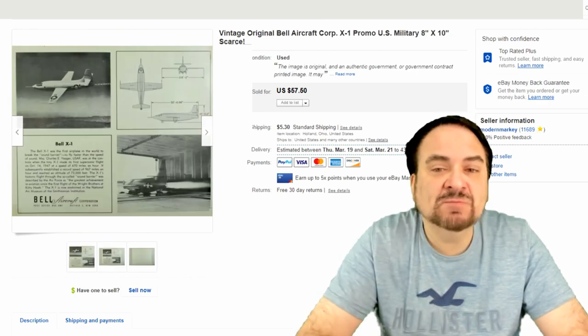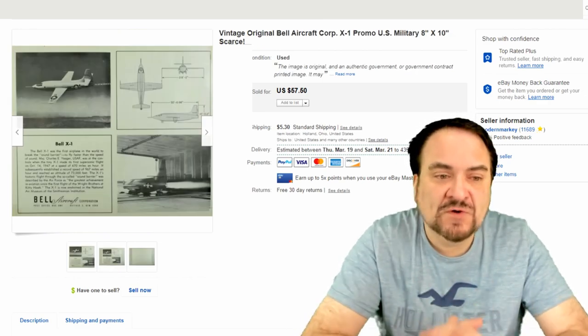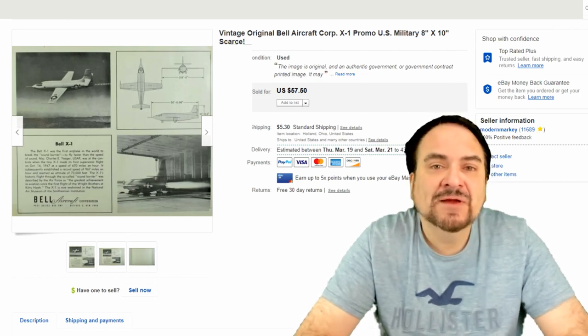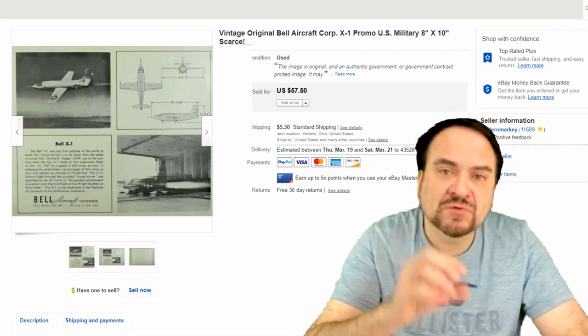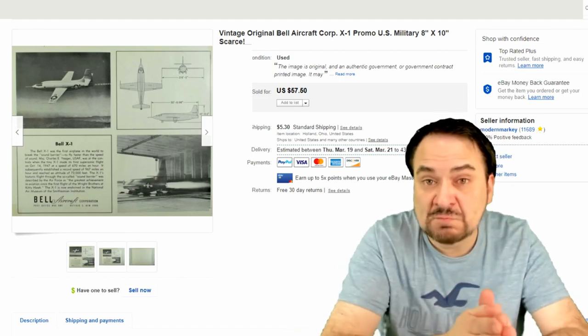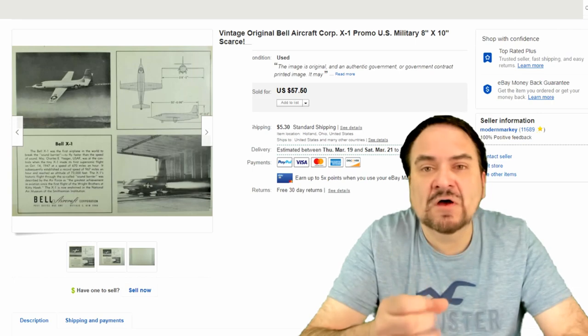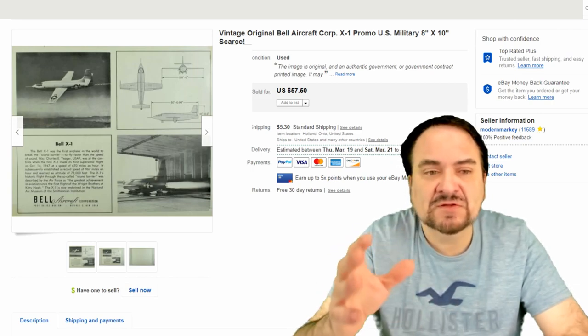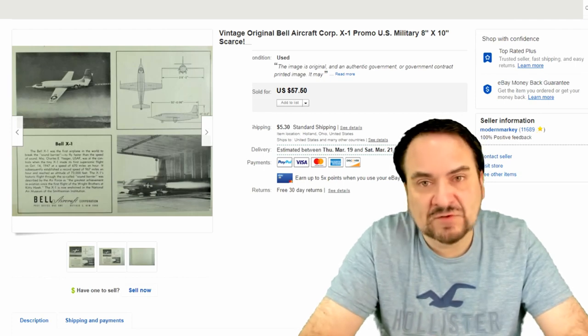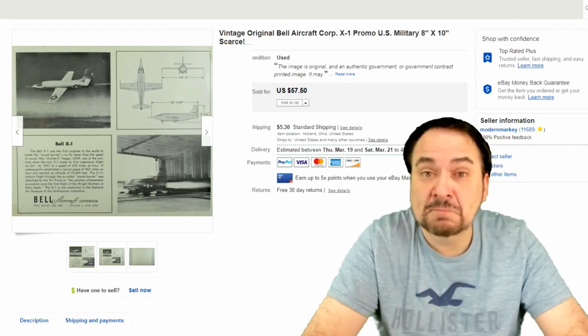This next one is an 8x10 photograph — a real photo advertising piece from Bell Aircraft Company. Really interesting item. We've sold over $1,000 just in the last four weeks of these sorts of photos — just military related. We also sell movie star, TV, and similar 8x10s. We sell dozens of these every single month, and this month was better than most.